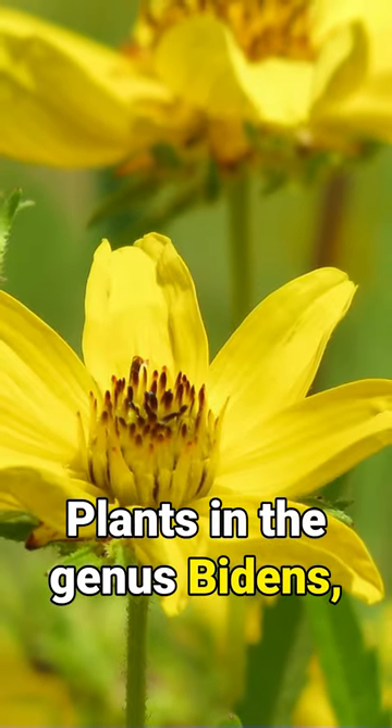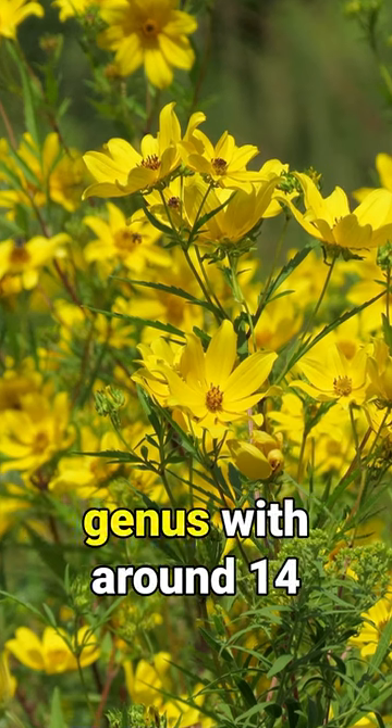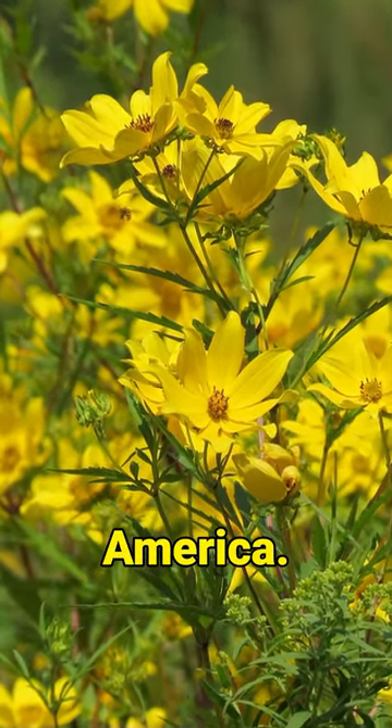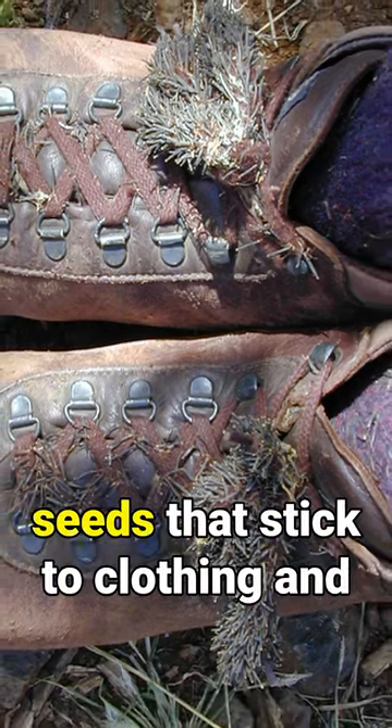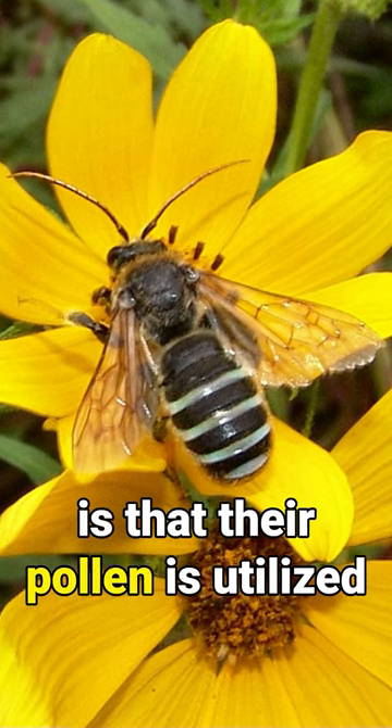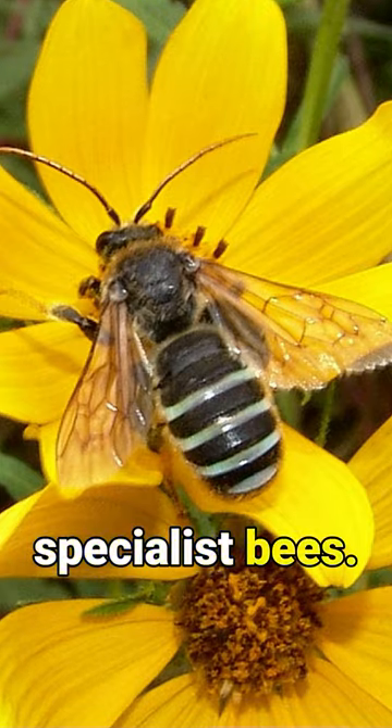Did you know? Plants in the genus Bidens, the beggar ticks, are a common genus with around 14 species of beggar tick native to eastern North America. Bidens are best known for their seeds that stick to clothing and fur, but their real superpower is that their pollen is utilized by 15 species of pollen specialist bees.